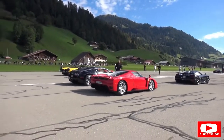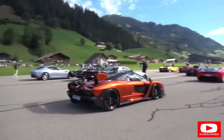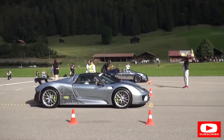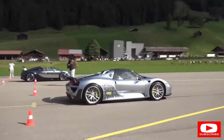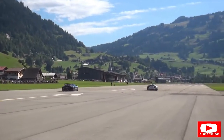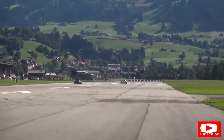The cars are all getting under way - this is extraordinary to watch. I need to hop on board the Senna, but just look at this as everything rolls forward. The 918 is certainly up the line, but the Bugatti looks like it's catching.